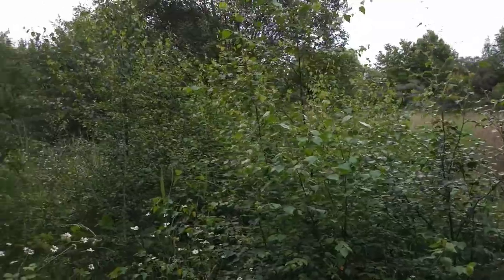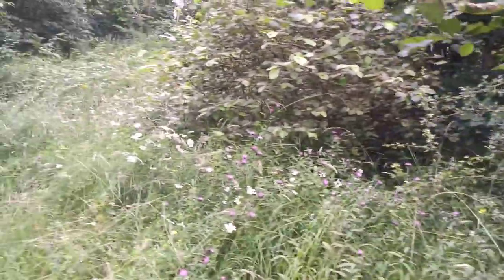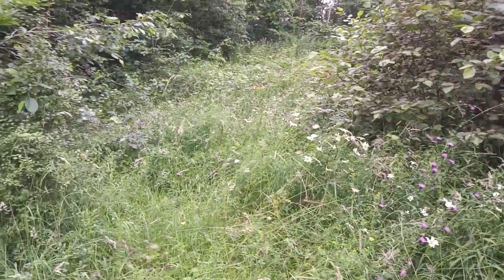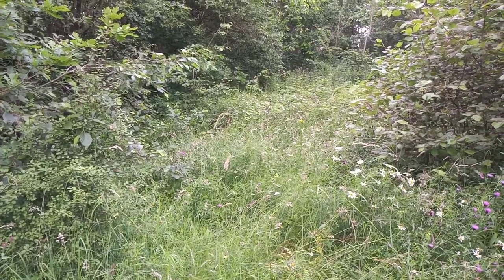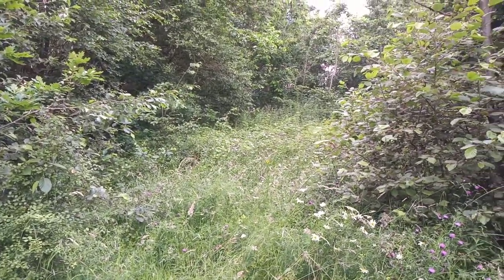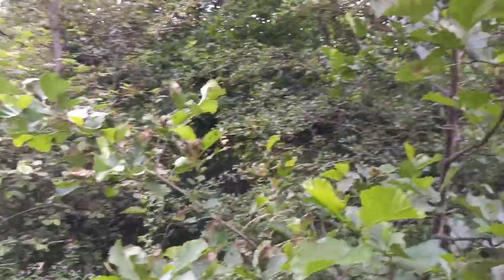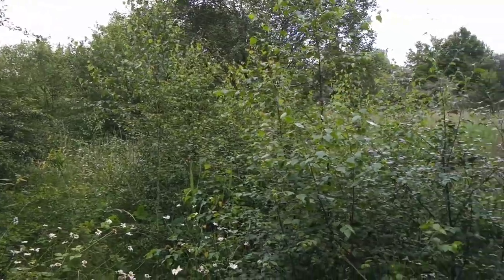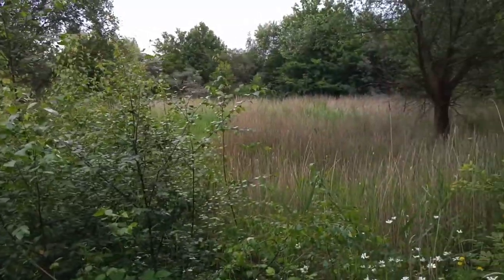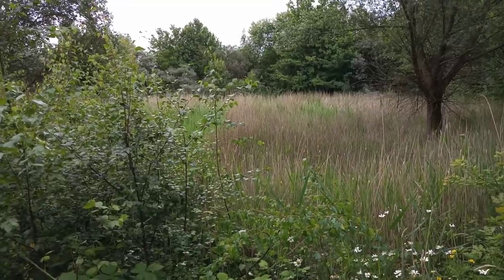Good morning from a slightly overcast Warsop Main Pit Top. In a secluded corner here, there are one or two butterflies knocking around - namely ringlets. No gatekeepers have appeared yet, and there's hardly any meadow browns. Strange year.